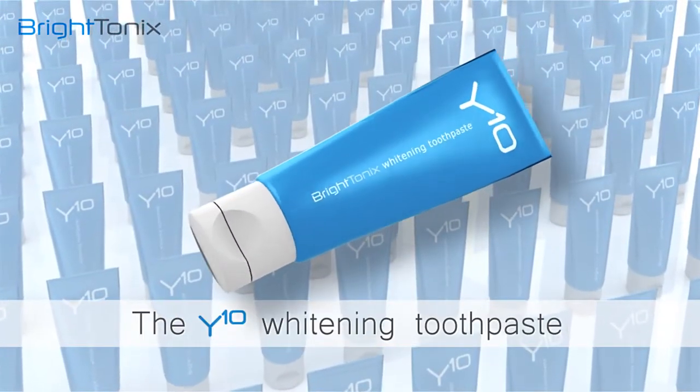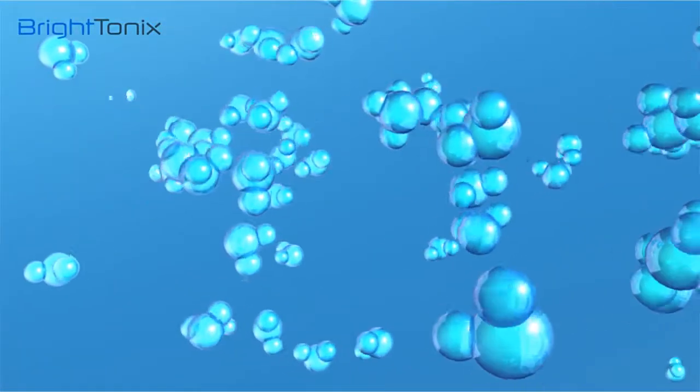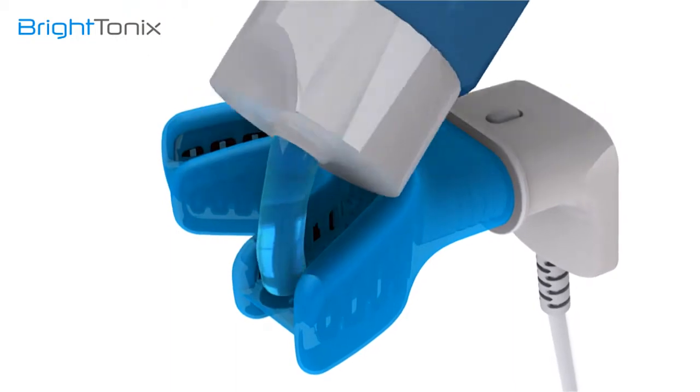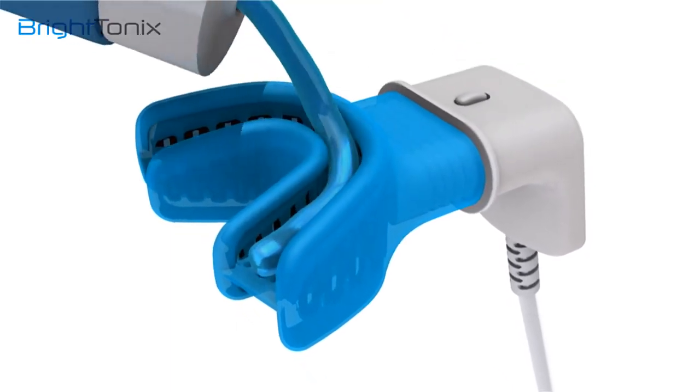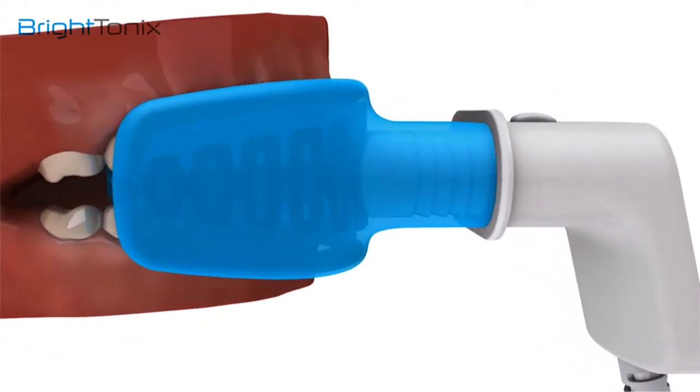A safe toothpaste with no harmful ingredients, precisely designed for synergy with radio frequency current. The first stage is to apply the whitening gel to the mouthpiece. The operator applies the mouthpiece with the toothpaste.